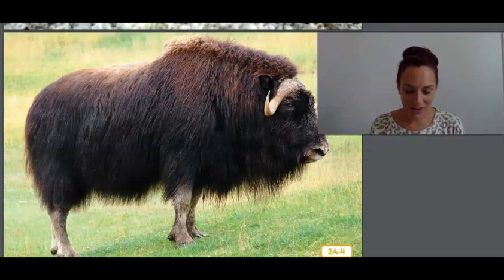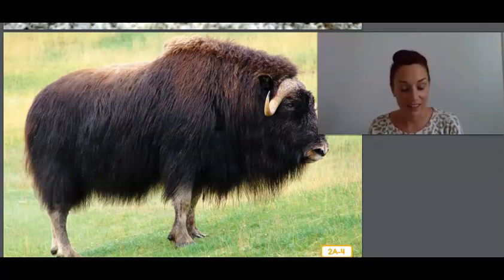The animals that call the Arctic tundra habitat home all year round have adapted to the harsh conditions. When an animal has adapted to a habitat, that means it has changed over the years and now has special things that help it live in that habitat. For example, many animals in the Arctic have adapted by growing heavy fur coats that help them stay warm in cold temperatures.